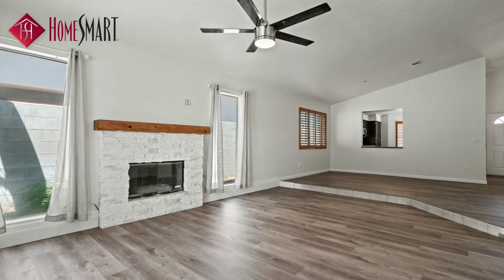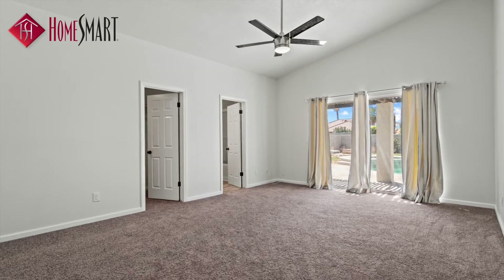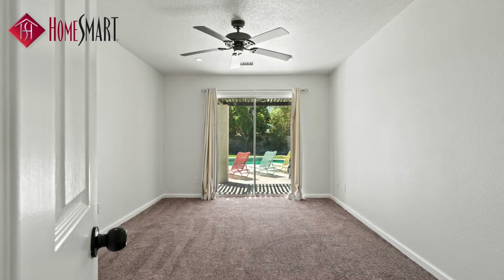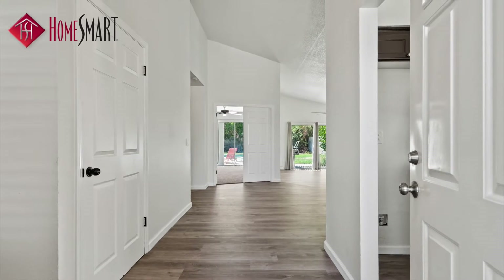This home has brand-new non-scratching vinyl flooring, brand-new installed ceiling fans, and new carpeting in each room. The interior walls have been freshly painted and are ready for moving in.